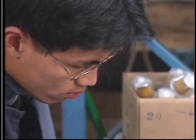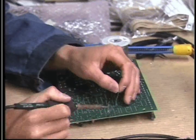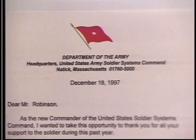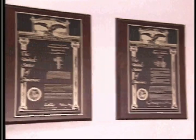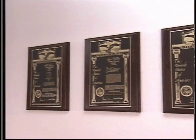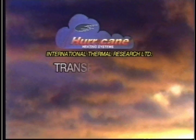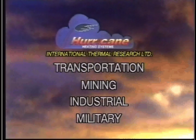International Thermal Research was established 15 years ago to provide world-class research and development services in the area of powered and non-powered liquid fuel burners, mainly for the U.S. Army. Our commitment to providing innovative solutions to many complex heating problems has led to the issue of numerous patents, with several others pending. Today, our products are being utilized in the transportation, mining, industrial, and military markets around the world.